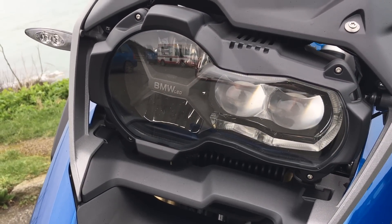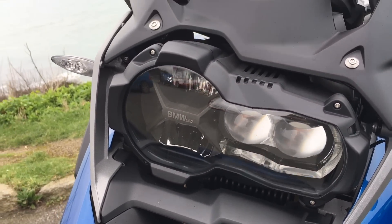The headlight is the standard BMW headlight, standard across the range of GS and GS Adventures.